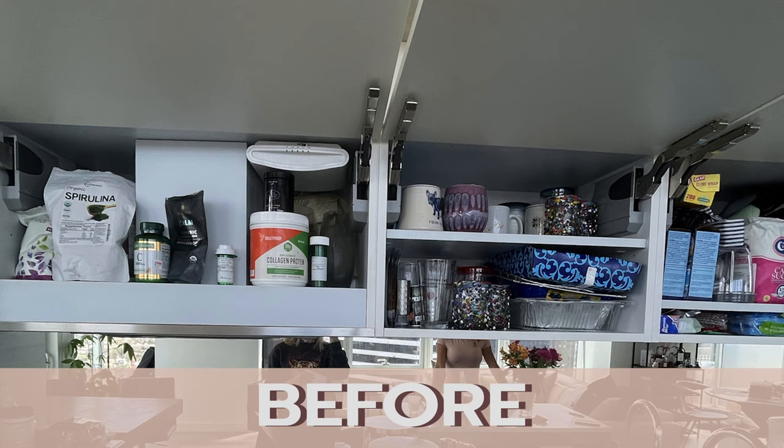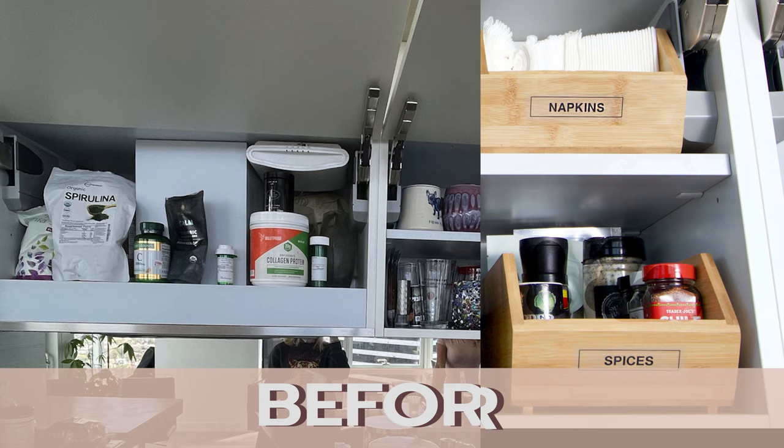Hey everyone, today we have Rivka with Organize It, she is based in Los Angeles. She completely transformed my apartment and my way of living. We're going to give you the simple tips, tricks, and hacks from the professional — the best way to organize your life so that it translates into every aspect of what you do. I am a little nervous to show you the before and after; I can't believe the way I used to live, but we're going to go there.